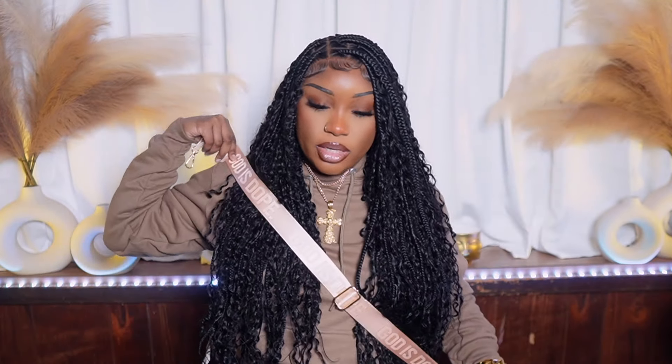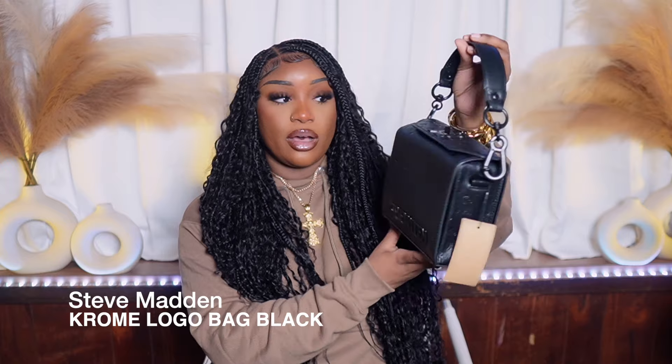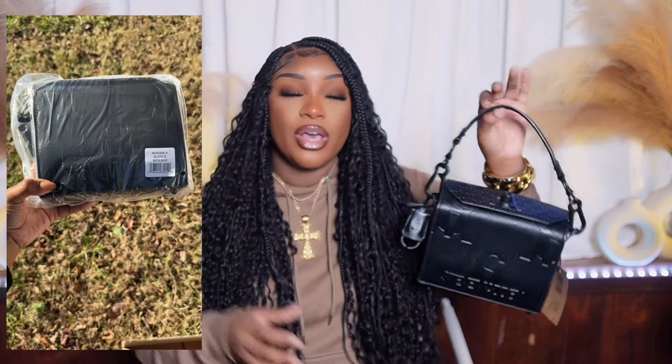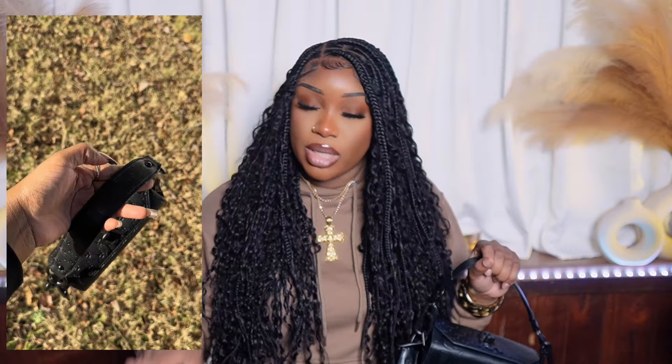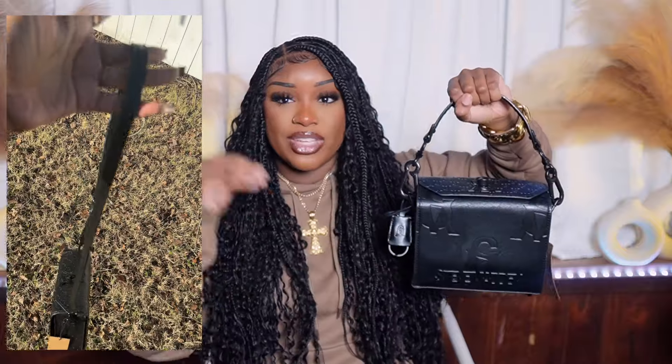My next bag is a black chrome Steve Madden bag from a couple summers ago. I felt like this bag was super cute. My whole aesthetic is black — anybody will tell you, you will not catch me in any other color. I'm obsessed with black, so I felt like this bag was going to be the perfect accessory for my black collection.